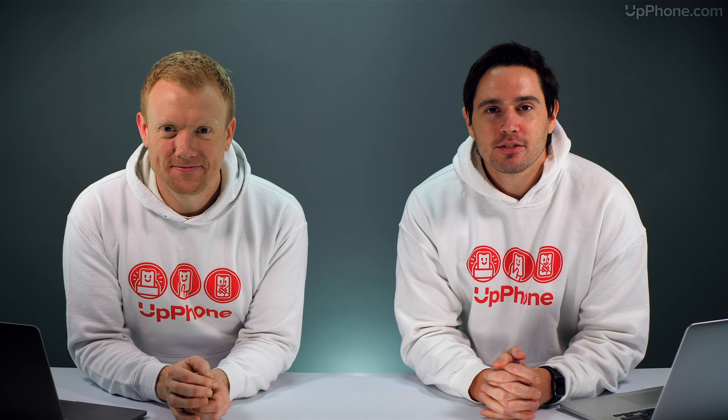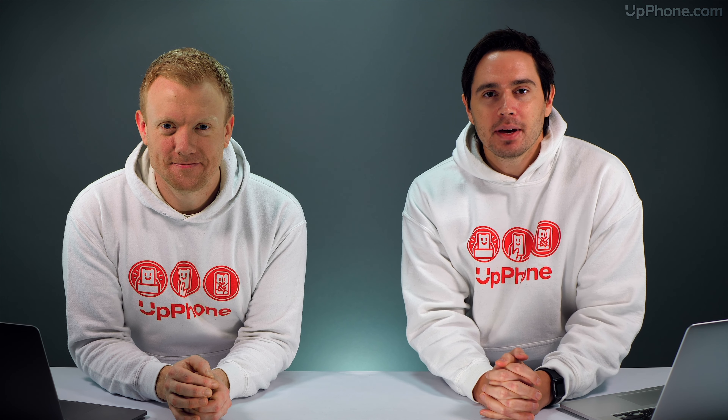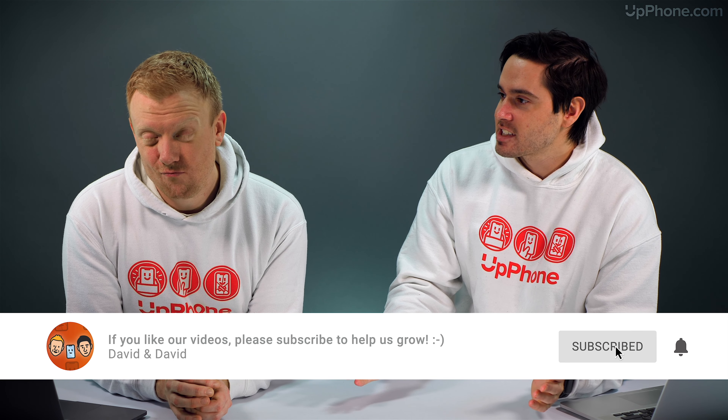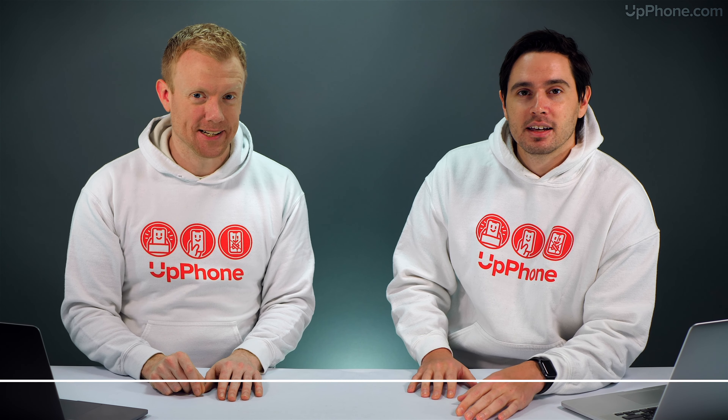Hey everybody, David and David here from payitforward.com and upphone.com. In this video we're going to tell you about the best cell phone plans of February 2020. Valentine's Day is coming up — maybe you want to get a two-line plan this month. You're gonna love these plans.